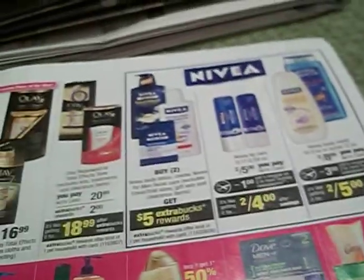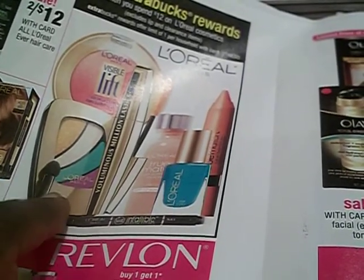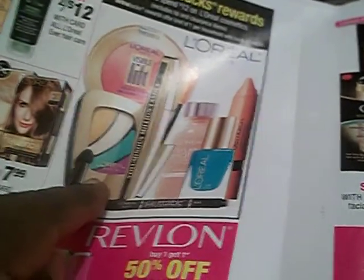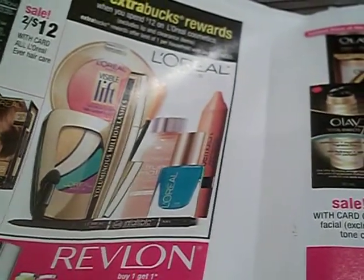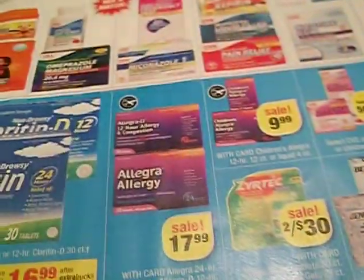The only thing I'm really interested in is the L'Oreal. I bought one of these before but I'm going to try another one because I think the colors I picked out were too light. I need something that's bright and vivid — that's what I'm going for.